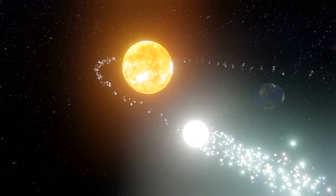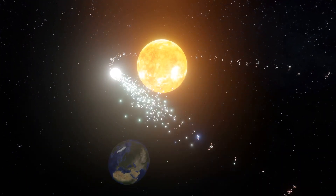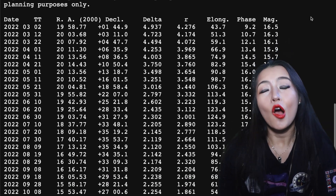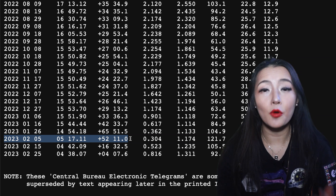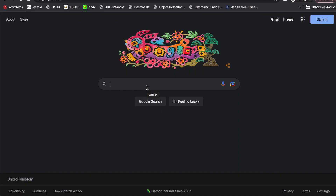The more people that can observe and track the object you found, the better. When you've got the positional measurements in hand, you can head to software such as Stellarium to plan your observations. On the 5th of February, we can expect the comet to be at a right ascension of 5 hours, 17.11 minutes, and a declination of 52 degrees, 11 arc minutes.